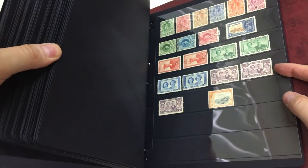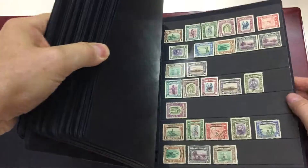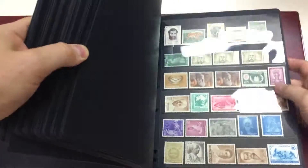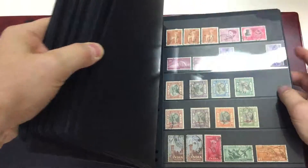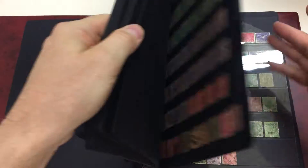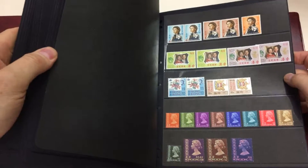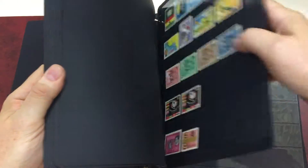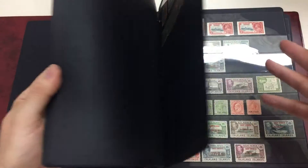What have we got? North Borneo, Mauritius, Jamaica, a lot of India. It's a lot of stamps — nothing of any great value at the moment. A little bit of Hong Kong, a few higher values. GB. Falkland Dependencies.